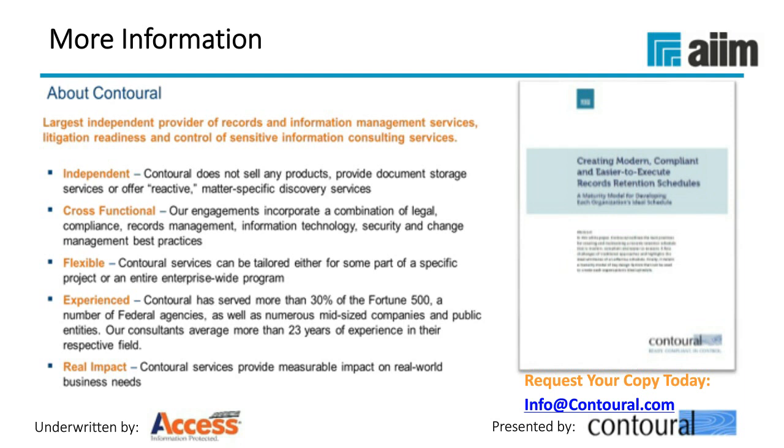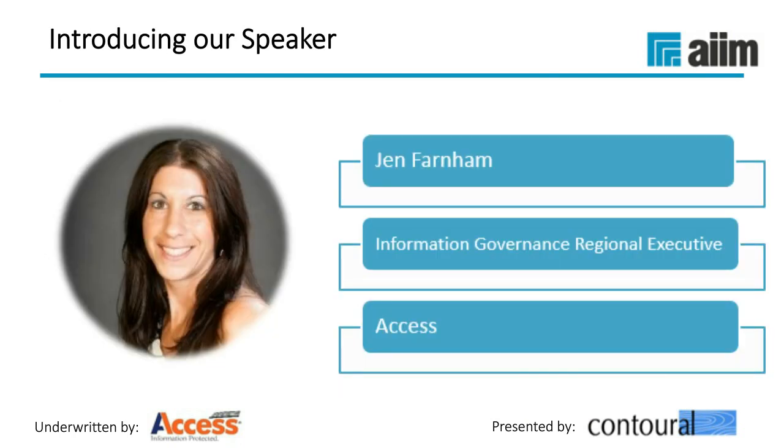We've glossed over a significant amount of details today. Send an email to info@contoral.com and we'll be happy to send you a white paper that goes into much more detail. We have white papers, recorded webinars, and other information — happy to share all that with you. Organizations that have rethought and redone their records program with a more modern approach are creating much more traction. They tend to be much more successful and get a lot more management support. With that, I'm going to turn it to our next speaker, Jen, to talk about some of the basic steps and how to get more modern on this.